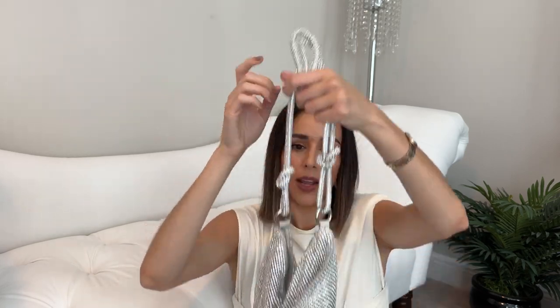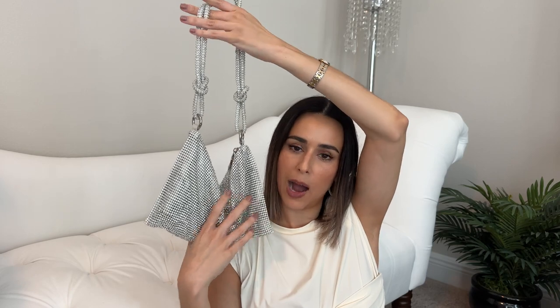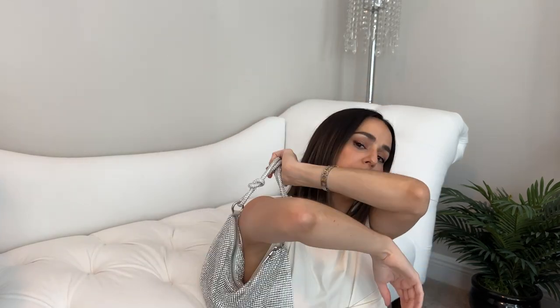This fun bag is actually from Amazon. Rhinestone bags are such a trend and I didn't want to invest in the Cult Gaia version, so I went with this one — and I actually get more use out of it than I expected. It's very fun for evenings, especially in summer when you can't wear many layers and want to add interest to an outfit through accessories. I think it's about $50 and I'll link it in the description box.